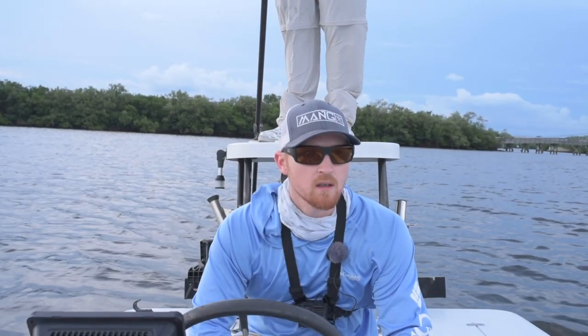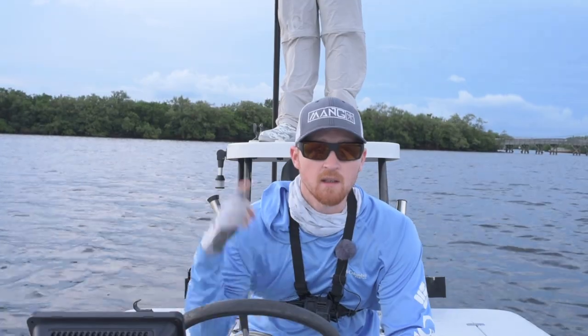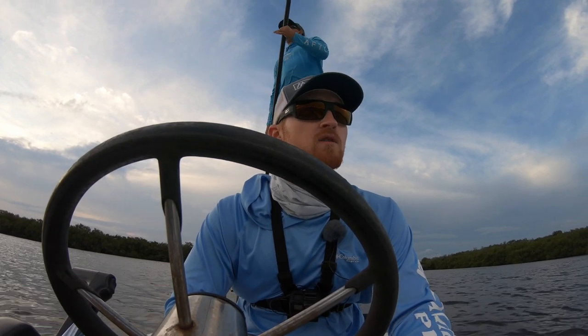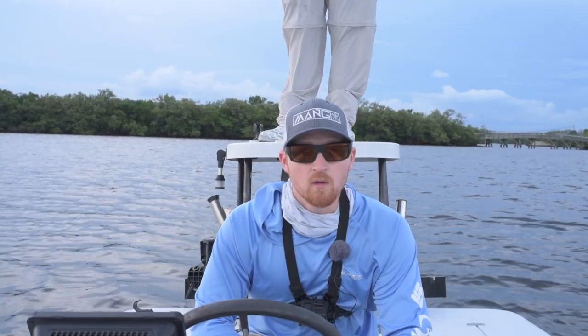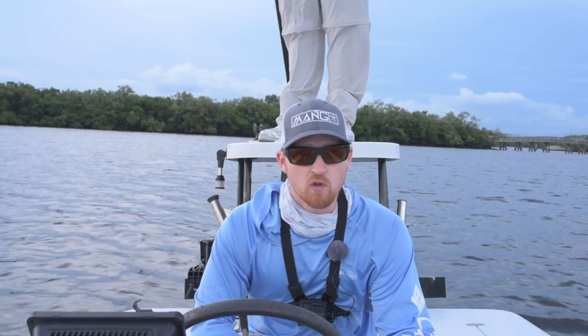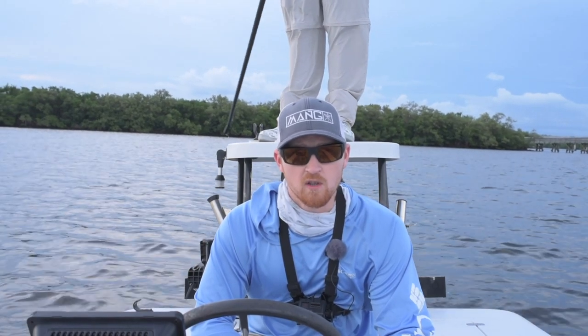What is up, ladies and germs? I'm Ty Nelson and I'm here with Captain Kyle Groh. He is the office manager at Florida Fishing Products. Today we are doing a how-to video on how to catch redfish with artificial lures in fall on Florida's west coast.